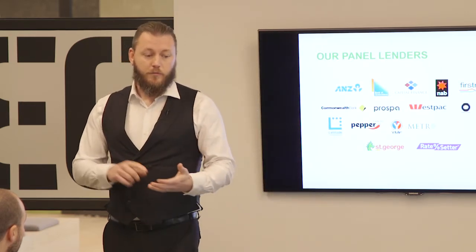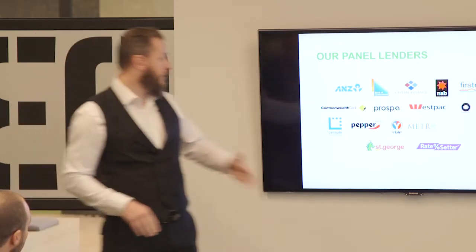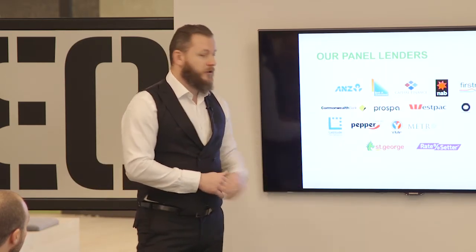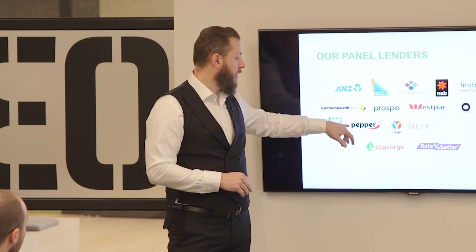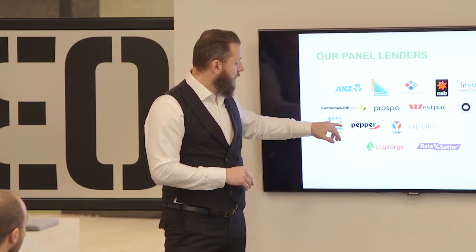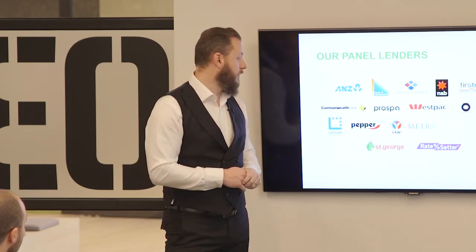Pepper is really good - they'll do boats, caravans, bikes, cars, commercial equipment, and even solar in the commercial space. They'll go to 15 years at end of term, so they're between the mainstream lenders and Latitude for vehicle age. We also have a dispensation on the rate through Bolt - half a percent off. The base rate for commercial is 5.49.